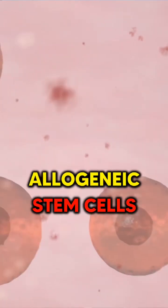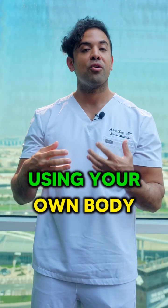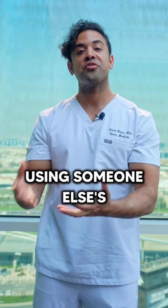Autologous versus allogeneic stem cells — what does this mean? This means using your own body's stem cells or using someone else's stem cells.